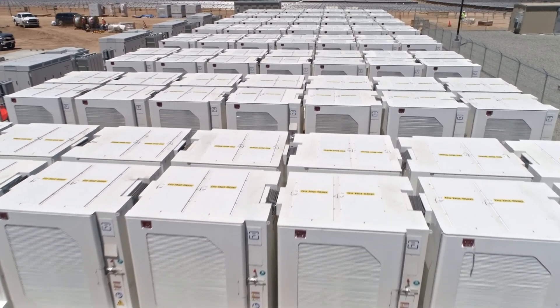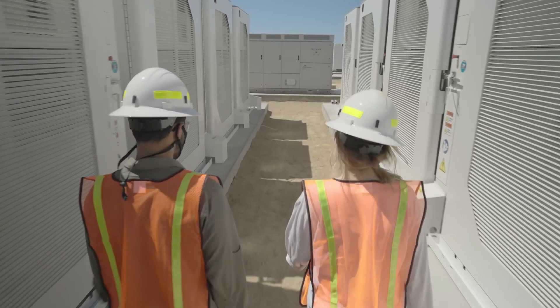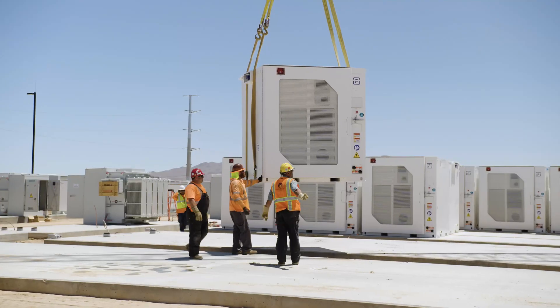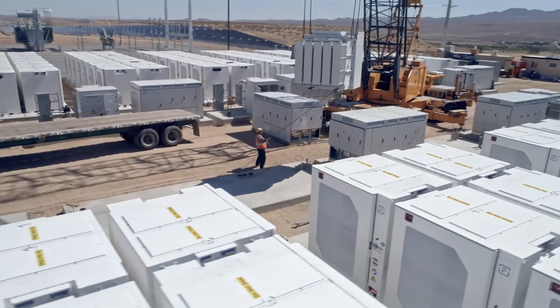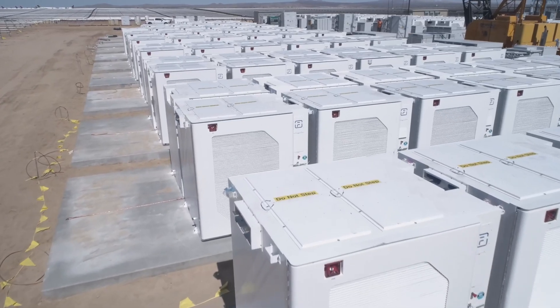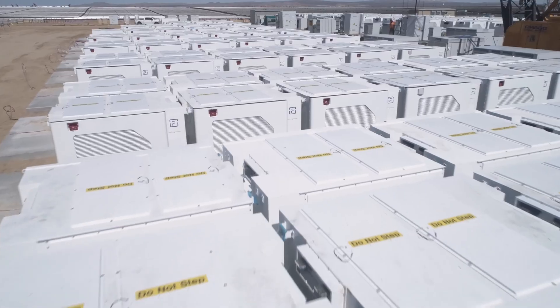At this site you can see rows and rows of these white containers or cubes. Cubes are the mass-manufactured building block for all of our storage products. These are designed to be modular and ready to install in almost any climate, even here in the hot desert where temperatures can reach 112 degrees Fahrenheit. These are completely self-contained technologies.